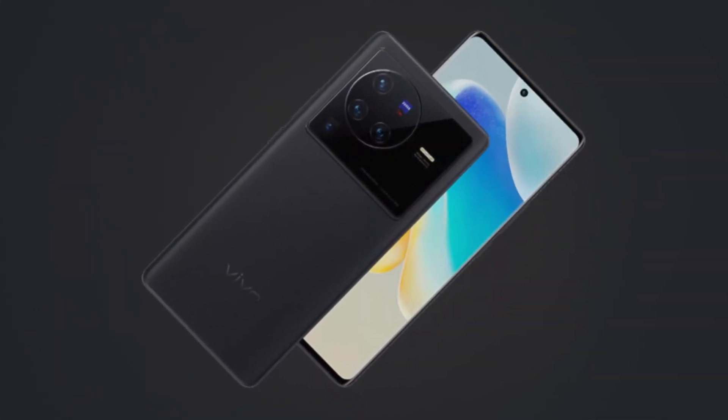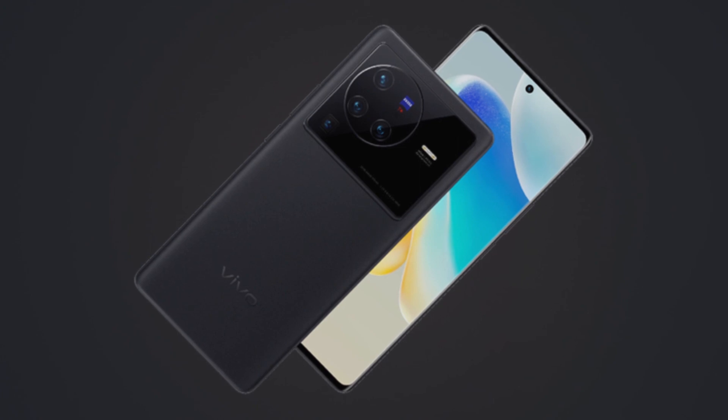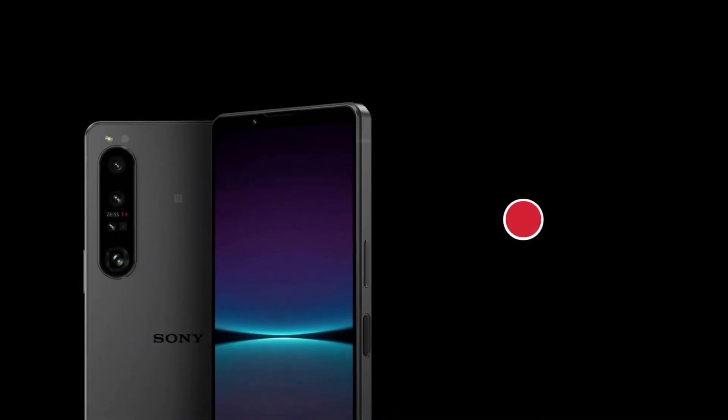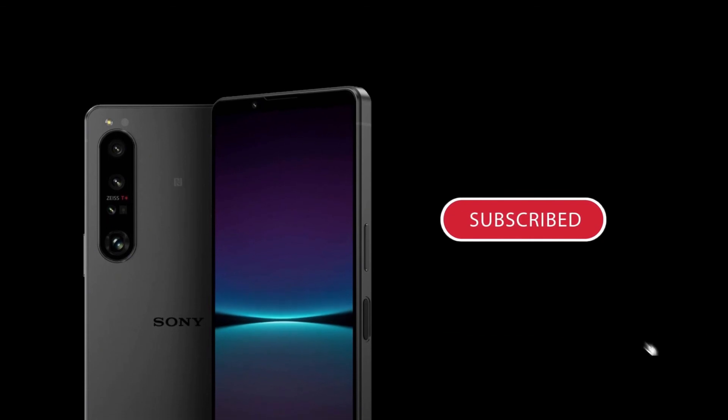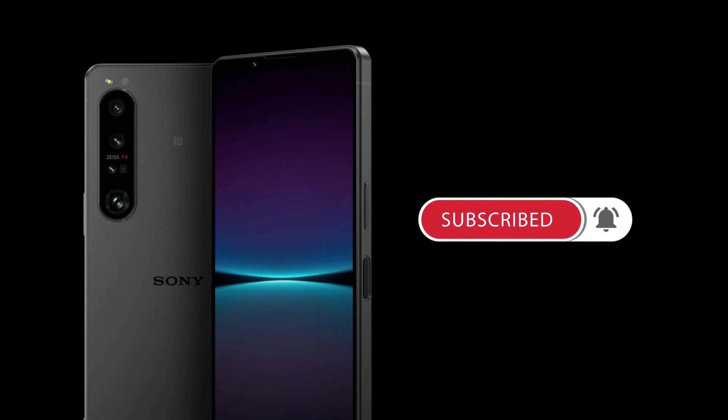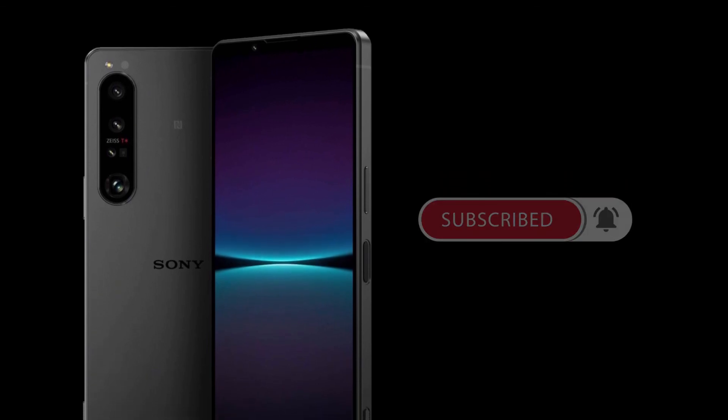Based on this comparison, which one of these phones do you think is the best? I'd love to hear your thoughts in the comments below. Please give this video a thumbs up, subscribe to this channel, and turn on the notification bell so you'll be the first to see new videos. Thank you.